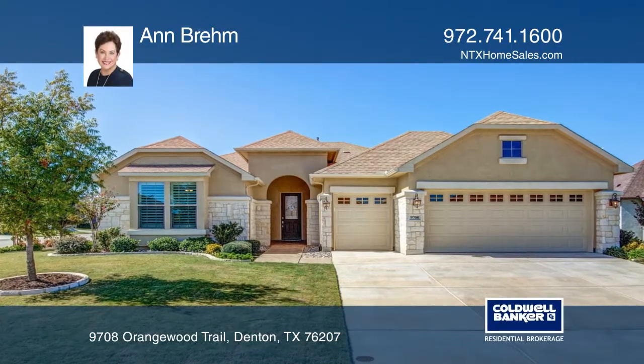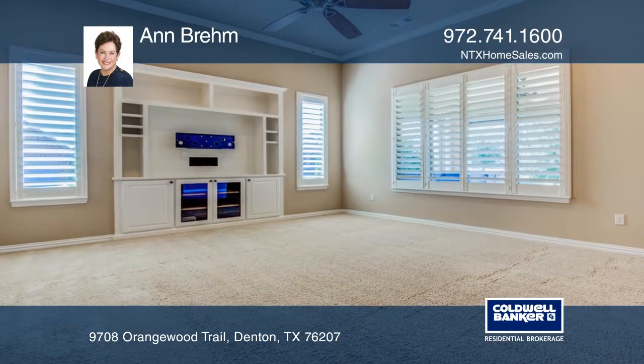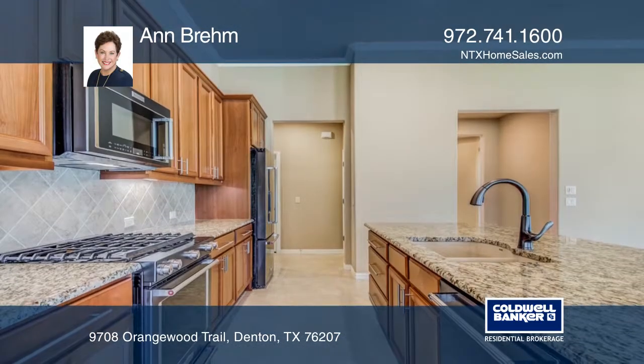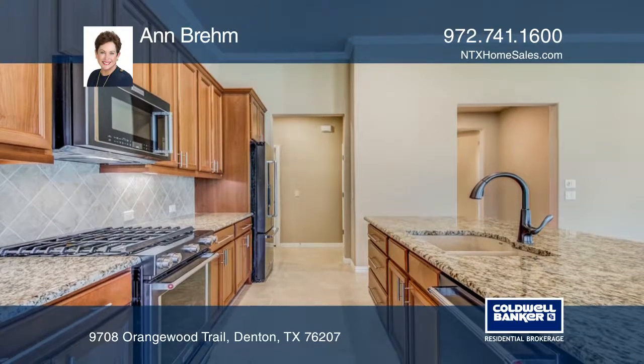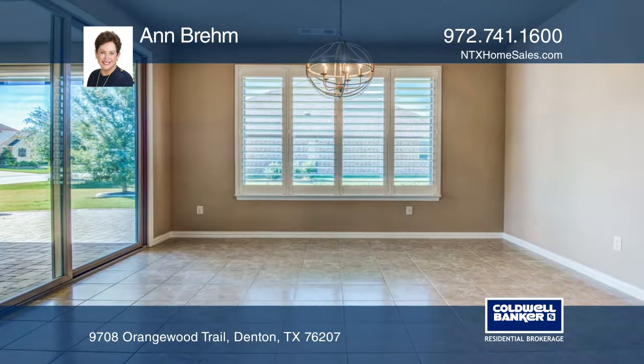Enjoy retirement at Robson Ranch in this adorable Terra Vista cottage situated on a large corner lot. The open floor plan includes a study and combines living, dining, and a chef's kitchen complete with black brushed steel appliances and granite counters.